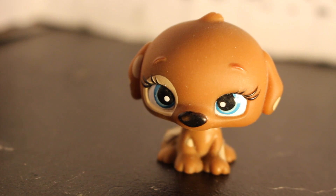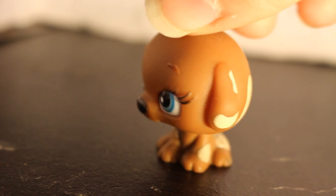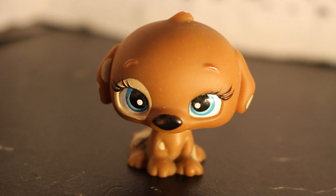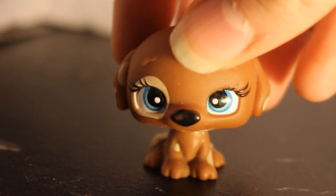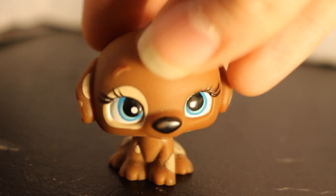Next up we have— oh, what the hell is that? Not a Little Pet Shop, but it came in the lot. It's one of those Bratz-style bobble heads that they had for a while. I'm actually getting a custom of one of these. It's really cute though. But yeah, this is not a Little Pet Shop, but I think it's really cute. I might customize it, but I don't know. Let me know what you guys think I should do, if I should customize or not. It has eyebrows.